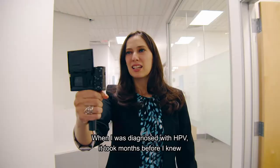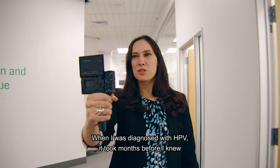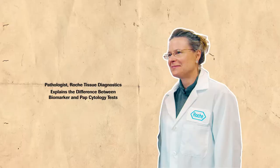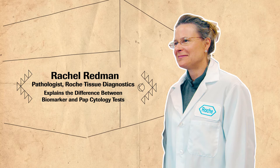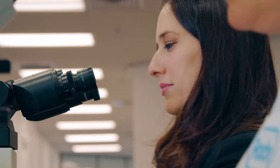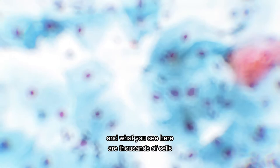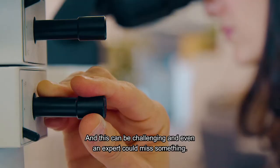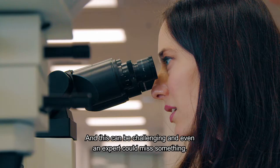When I was diagnosed with HPV, it took months before I knew what was happening or what could happen, and this led to invasive tests and invasive procedures. What I'll be showing you here is a traditional PAP test that was collected during an annual exam. What you see here are thousands of cells that the pathologist would need to evaluate in order to find the abnormal cells. And this can be challenging — even an expert could miss something.